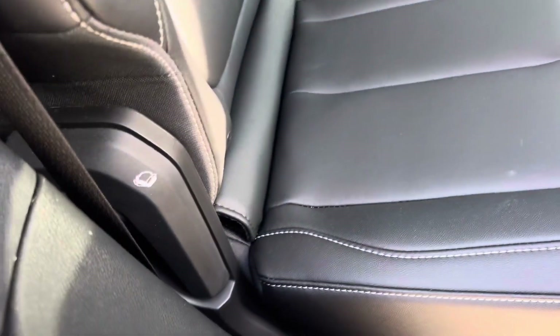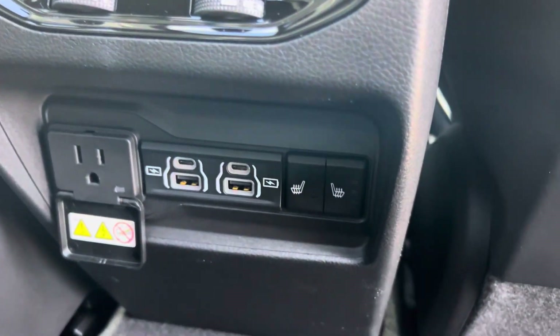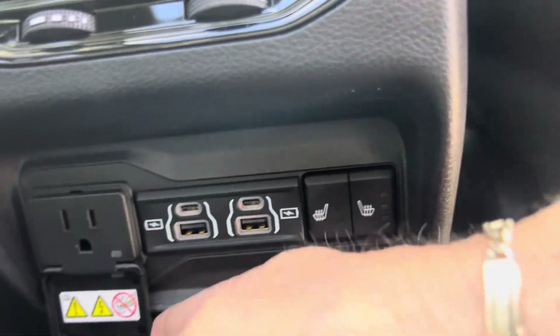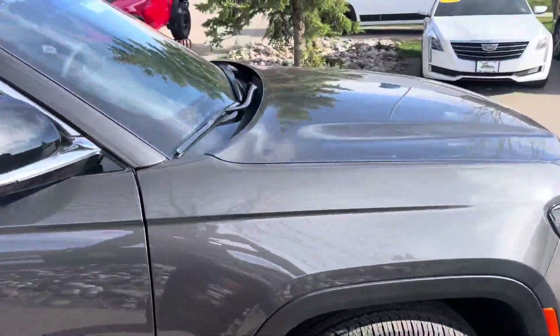These back seats do recline a little bit, so you can put those back if you're going to be traveling. And back here, I want to point out that you've got USB ports, heated seats in the rear, and electrical power outlets. The list goes on — rear ventilation, everybody stays nice and cool in the Jeep. They're big into comfort, so you're going to have plenty of airflow in this vehicle.